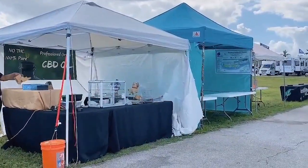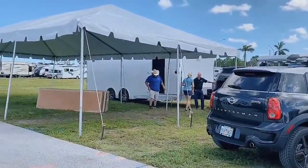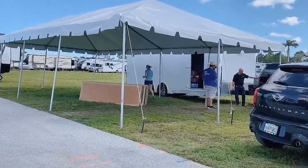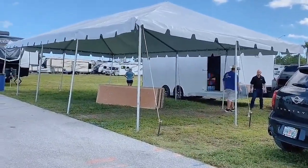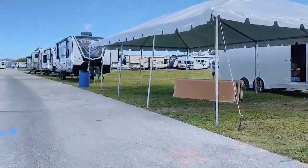They're starting to set up some of the vendor tents here. Most vendors come in either later tonight or first thing in the morning. This is going to be a huge parts display from one of the local dealers — they're going to have a giant tent full of RV parts and accessories, plus vendors of all different types along the row here.